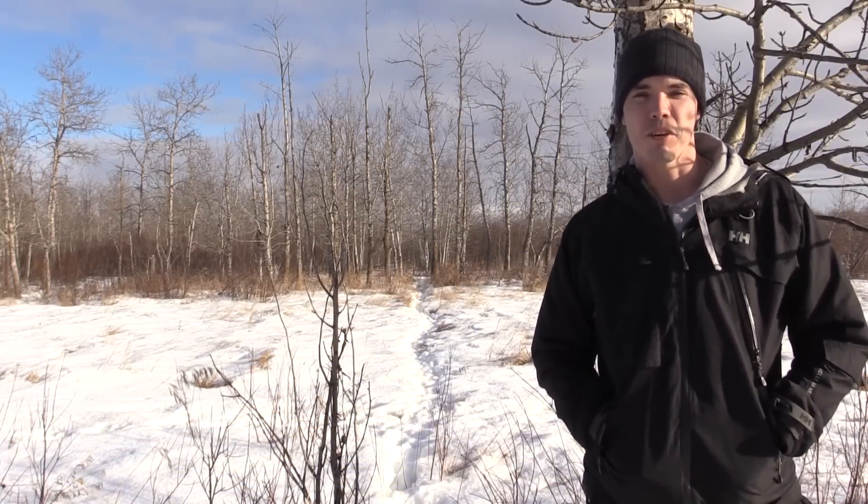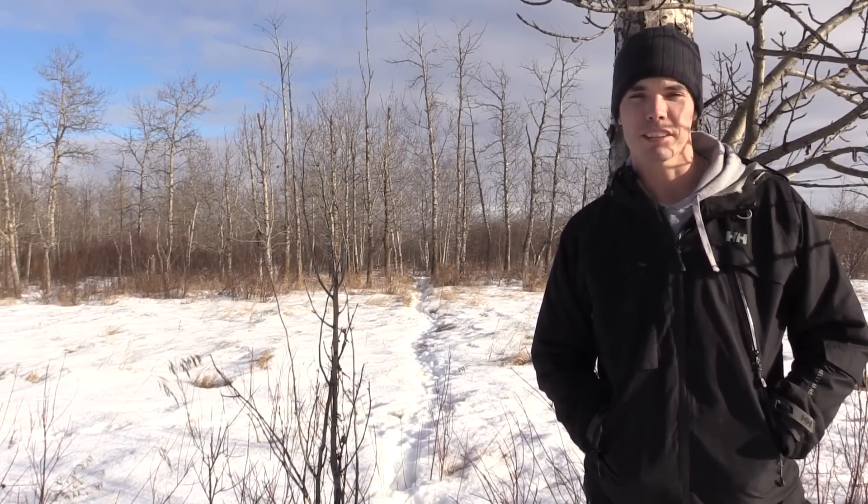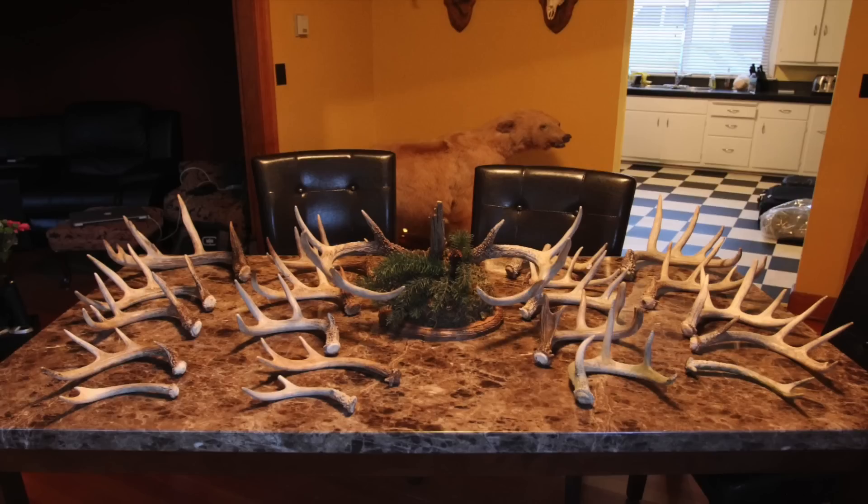Welcome back. This week I'd like to go over a few tips that are going to help you find way more sheds. I used this tip last year and found over 20 sheds, and I also think it will help you identify real high-traffic locations to put your tree stands and see more deer.